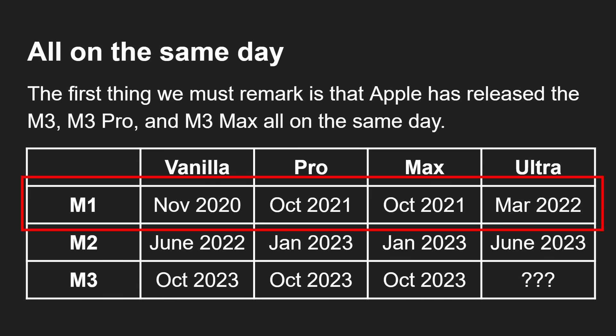The vanilla M1 was first announced in November 2020 — a fantastic move to the ARM architecture for MacBooks, and really the beginning of this whole revolution. Then they came out with the Pro about a year later and the Max at the same time, and then a few months after that, about half a year later, the Ultra. So from 2020 through to 2022 we got the entire M1 line, stretching out over one and a half years.